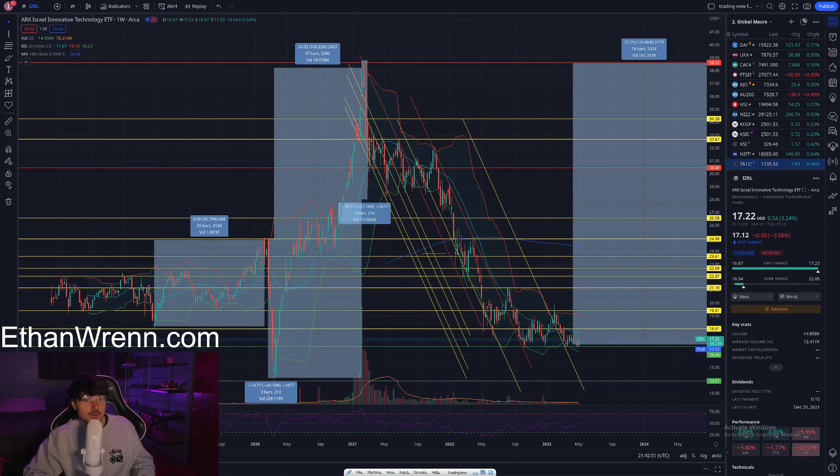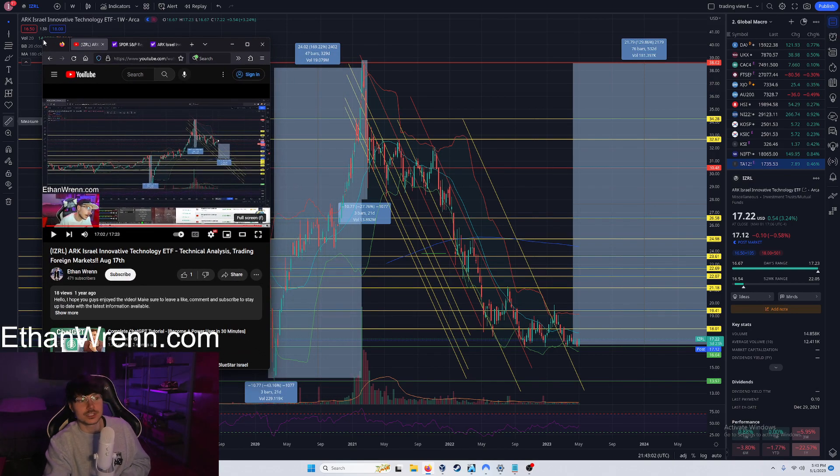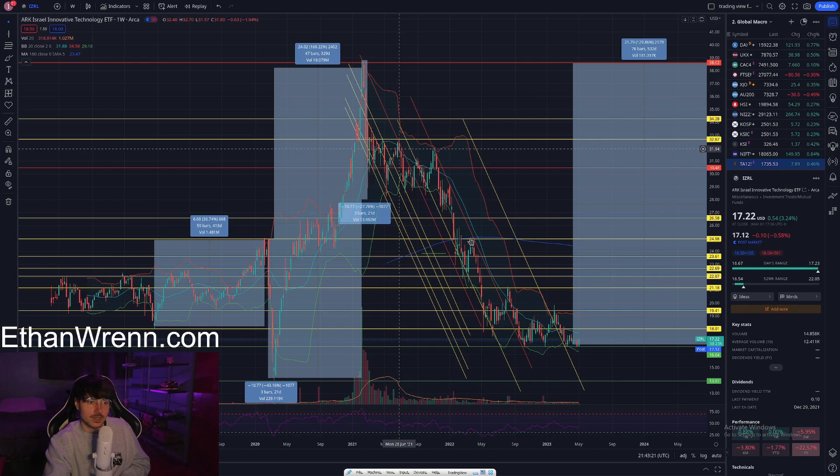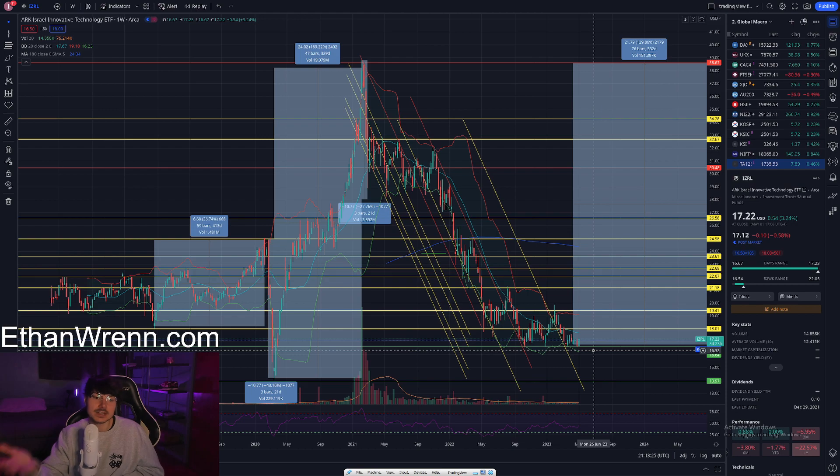You're probably wondering what are some of the things I like about IZRL. We actually have a quite long history with this symbol. If you go to my YouTube channel, there's a 'That Time We Shorted' series which shows the last time we covered this was August 2021, and the price at that time was $29.19. We were projecting a bearish move, and that is exactly what happened — it is now trading at $17.22.